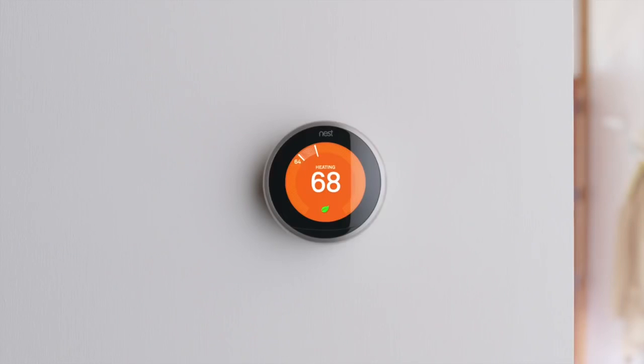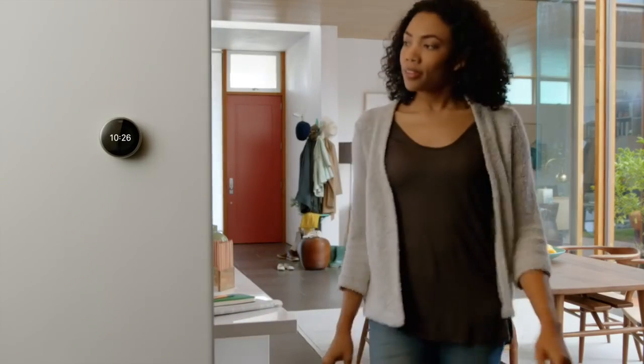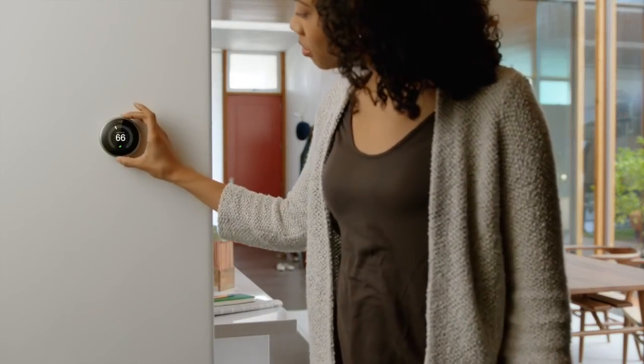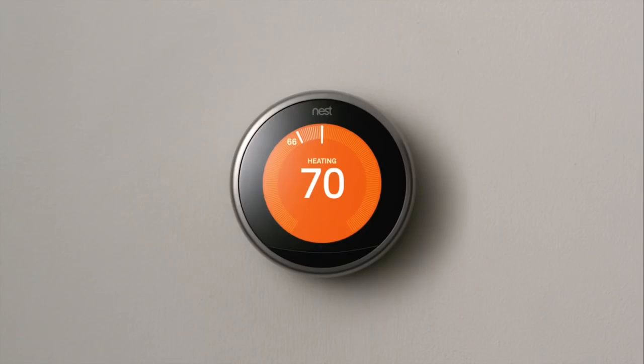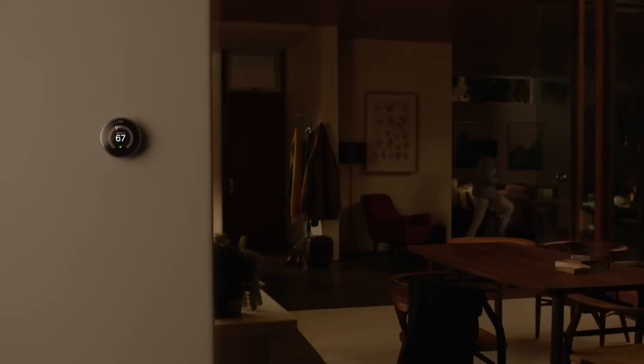Meet the third generation Nest Learning Thermostat. It has a bigger, sharper screen. And it's even better at learning what you like. Just turn it up or down, and it will catch on after a few days and create a personalized schedule for you.